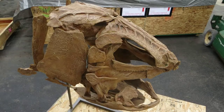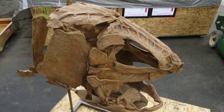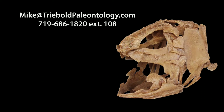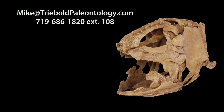Treebold Paleontology, Inc. offers casts of this and many other fossil vertebrates for sale, custom-mounted to fit your needs. We are the only source for these rare, three-dimensionally restored fossil fish anywhere.